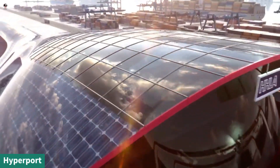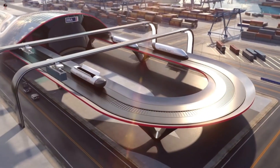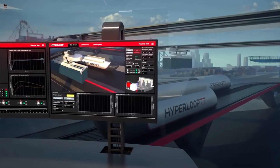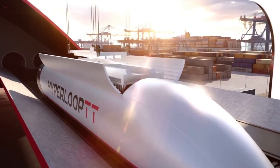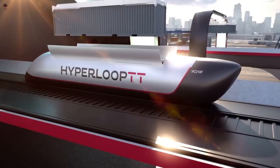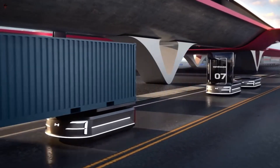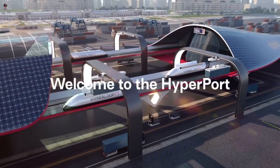Hyperloop itself is not a brand but an open-source technology developed by Tesla and SpaceX. Elon Musk has encouraged engineering companies to develop the idea independently of his own ventures. The technology was designed to transport passengers in a capsule or pod through a sealed tube or system of tubes. Hyperloop TT is one of several companies hoping to create usable networks from the technology. It can either move two 20-foot containers or one 40-or-45-foot container, transporting freight between cities through low-pressure tubes.